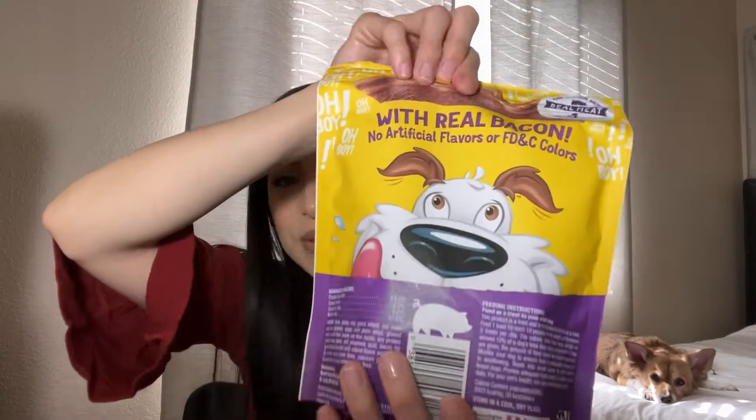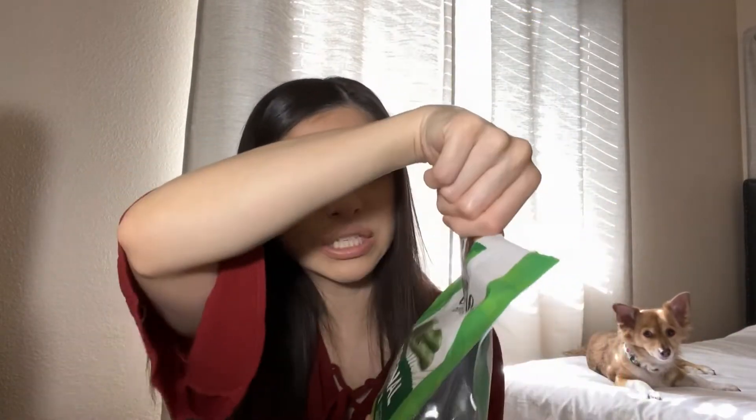I also purchased Greenies at Target — we call them dental treats. Every night we give him a dental treat. These are the original and they provide dental care, fight plaque and tartar, and give really nice fresh breath. They're for dogs 5 to 15 pounds; Theodore is about 12 pounds. They're a bit pricey — around $20-something — but he loves them. They help with digestion and have natural ingredients plus vitamins and minerals. He gets so excited every single night for his dental treat.